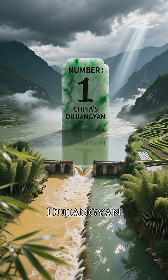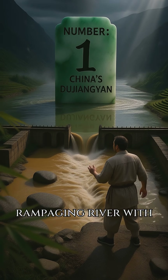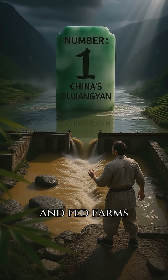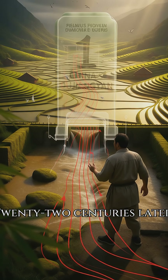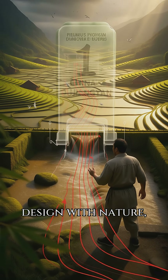Number one: China's Dujiangyan. In 256 BC, Li Bing split a rampaging river with a fish mouth weir, flushed silt with a floating gate, and fed farms through a throat-sized channel. No dam, no reservoir, just clever angles. Twenty-two centuries later, it still waters a million hectares, proving if you design with nature, maintenance is basically someone else's problem.